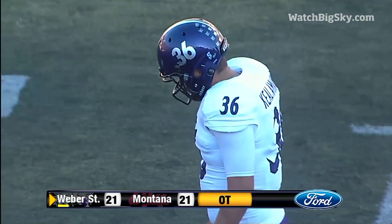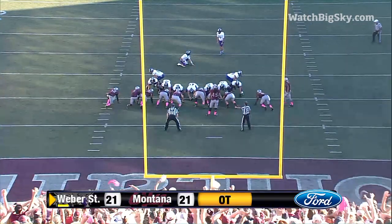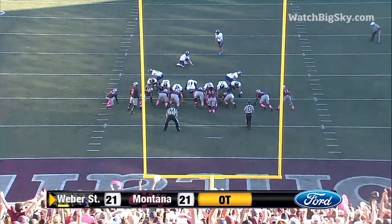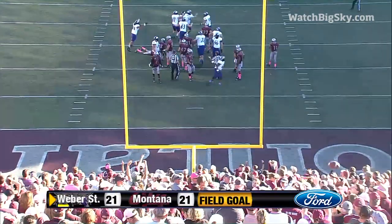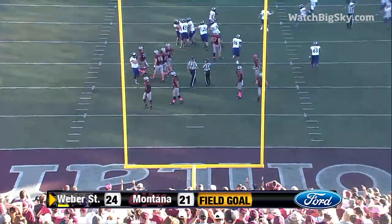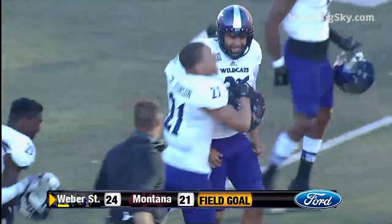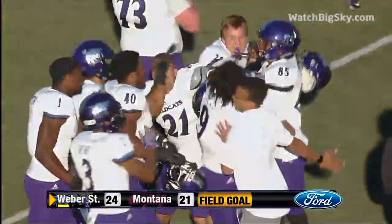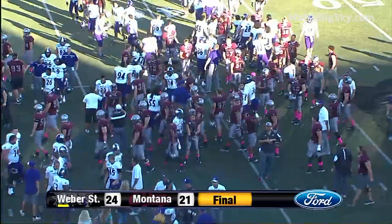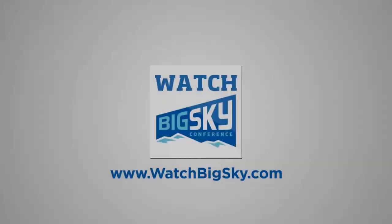Straightaway kick. Keala Makia to win it for Weber State. It's good. What a heartbreak that is. Celebration is on for Weber State — they come into Washington Grizzlies Stadium and beat Montana in overtime 24-21. For head coach, this is his signature win so far in his second season at Weber.